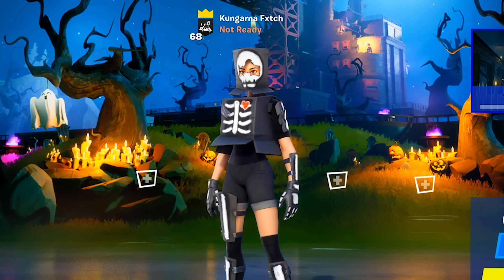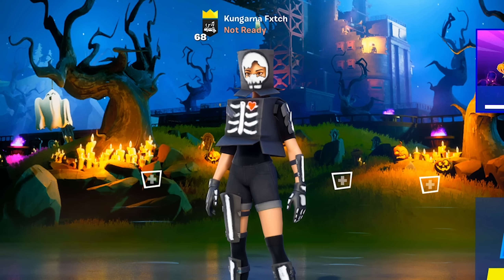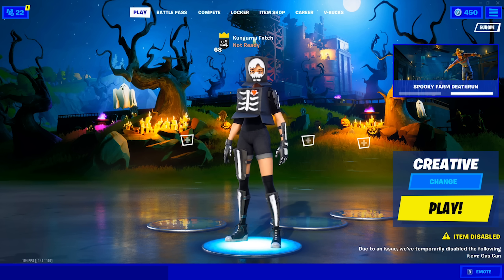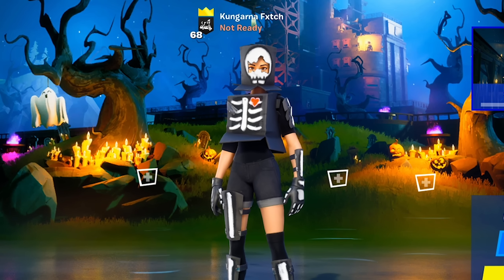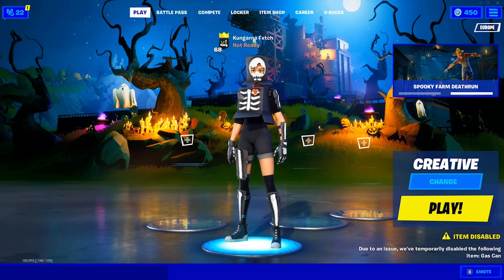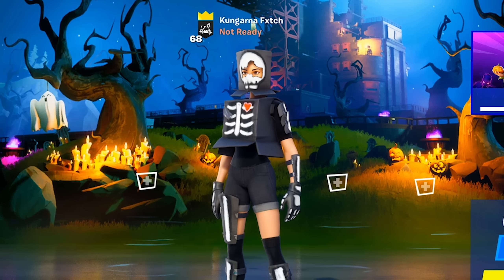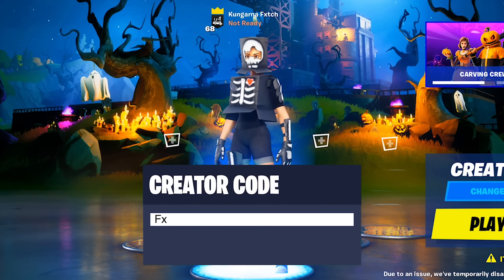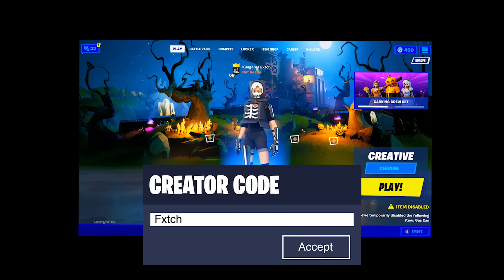Quick subscribe to the channel — honestly only 20% of you who watch my content are subscribed. If you want to support me as a creator, please consider subscribing if you enjoy this video. It's completely free, you can always unsubscribe in the future. Anyway, what's going on, it's your boy Fetch here back with a brand new YouTube video.